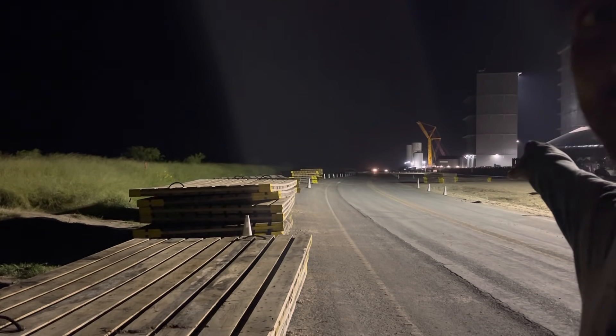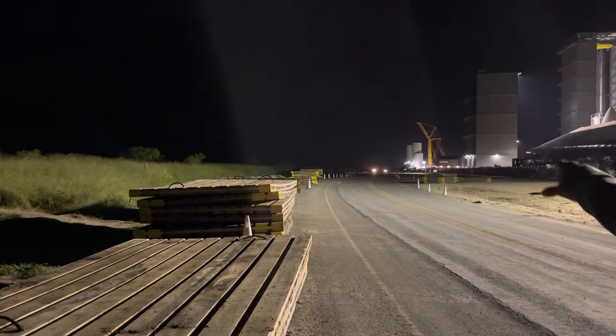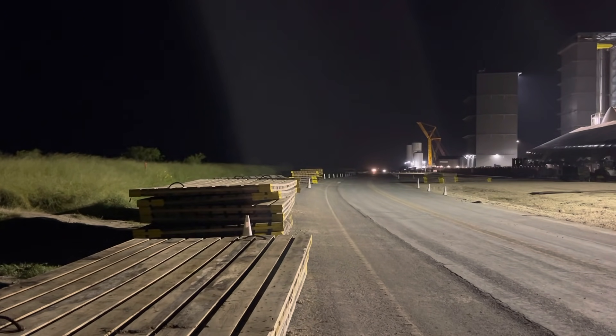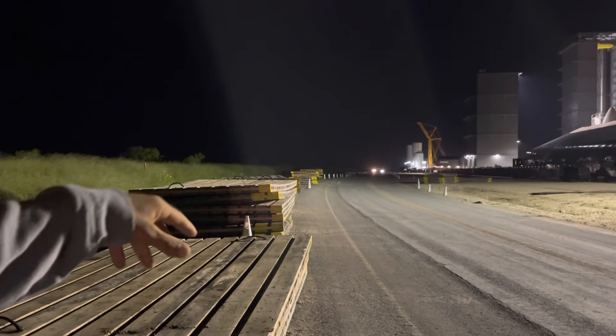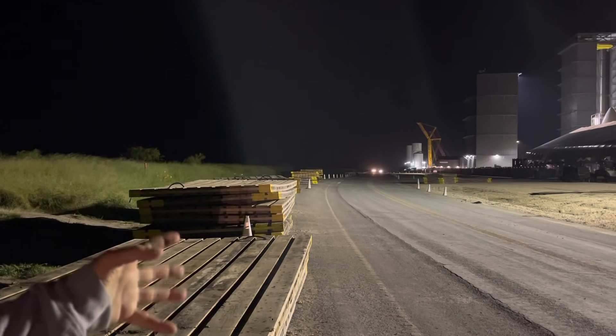We're looking at the high bay over here, and in the distance we have the white tanks, which would cover the methane tanks and other stuff like that.